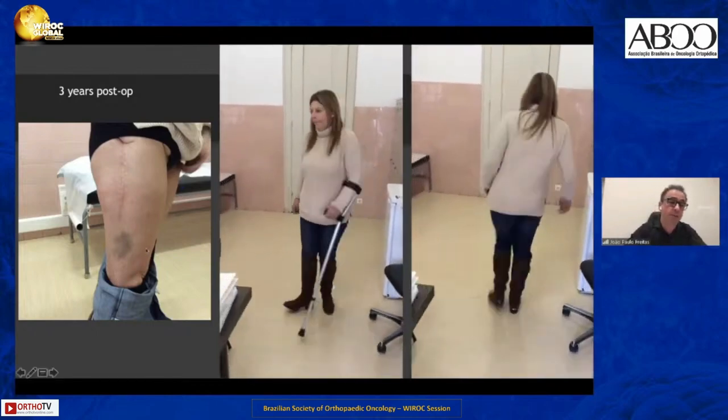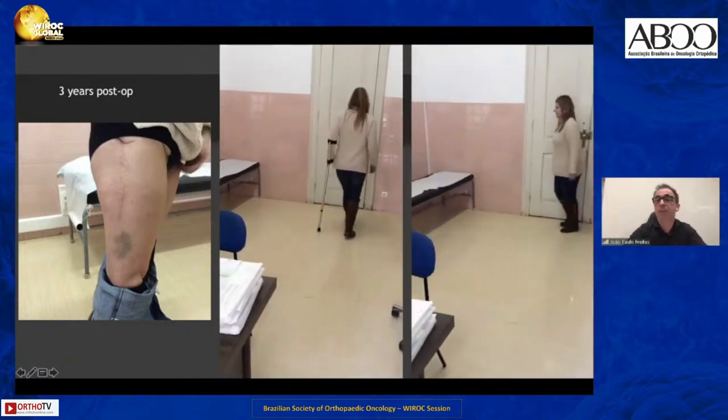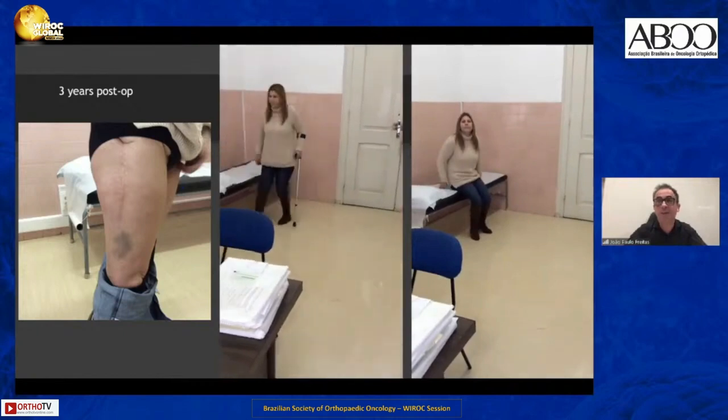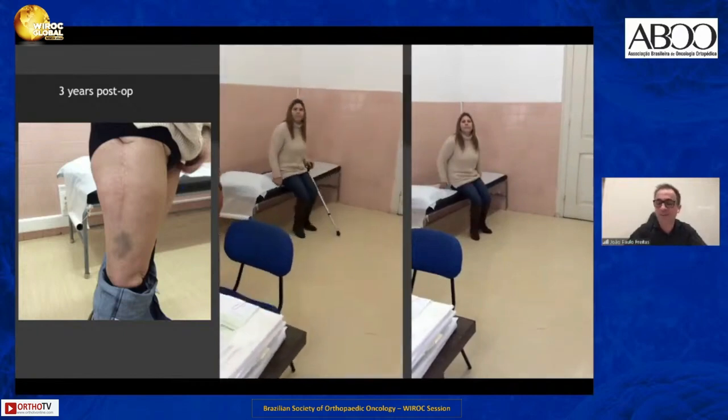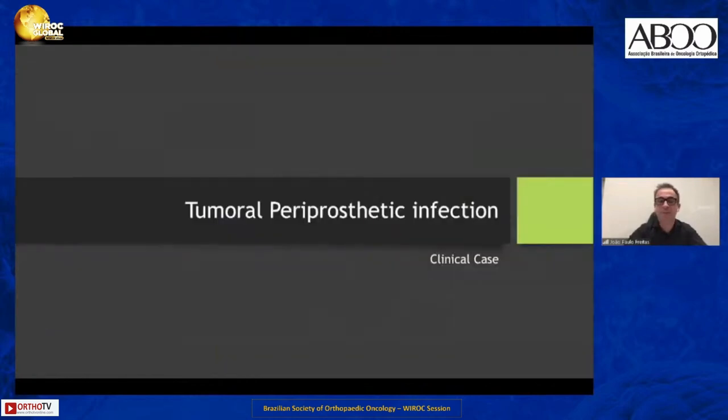She takes antibiotics after the second surgery for a period as well. This is the patient three years after the second reconstruction. As you can see here, this is the cutaneous argyria in this patient. Now, six years after the limb salvage surgery, she is free from any signs of infection.